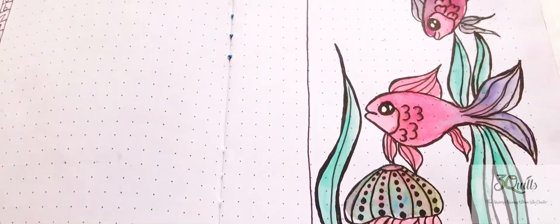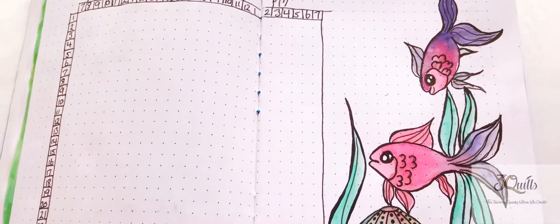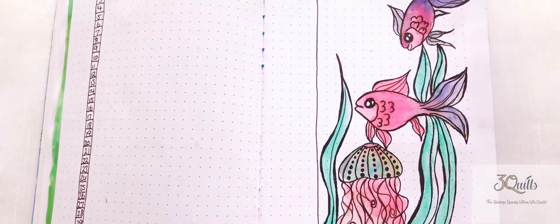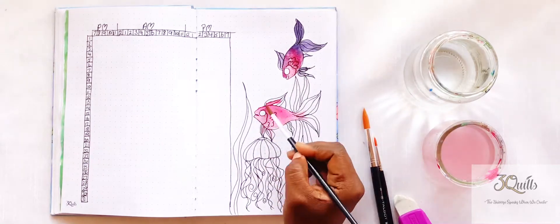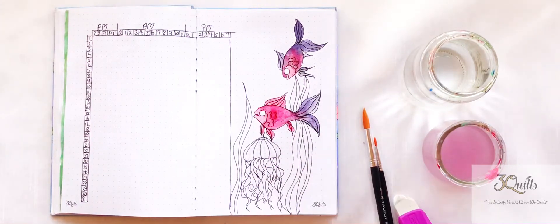Finally I have my sleep tracker, which is very important to me. I just stuck with the theme and put some cute little simple fish, and used my same watercolors to just bring this space to life.